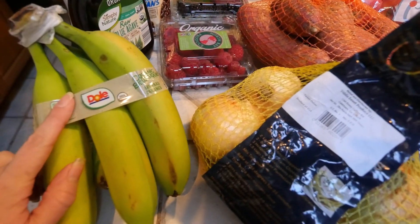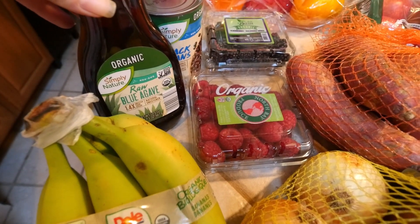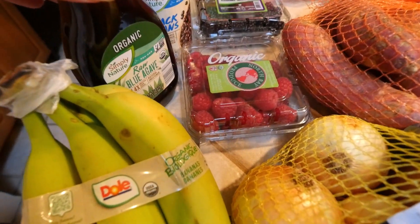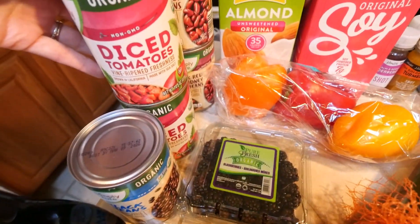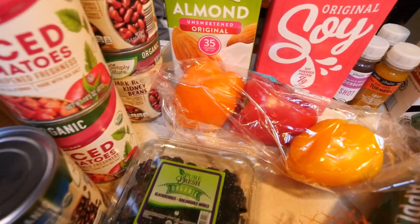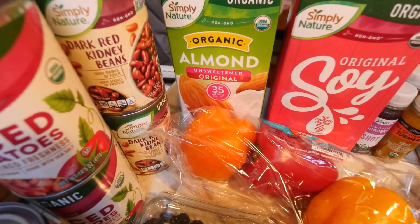Starting down here, I got a bunch of organic bananas. I picked up some raw blue agave to switch things up instead of maple syrup. A can of organic black beans, two cans of organic diced tomatoes, and two cans of organic dark red kidney beans.